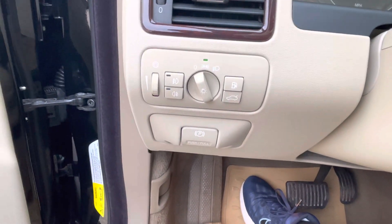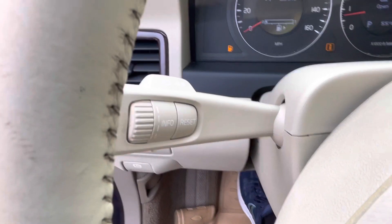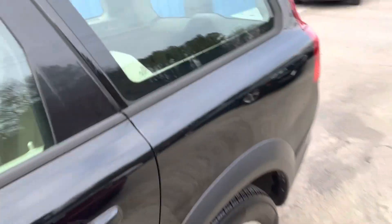Here are your headlight controls for fog lights and headlights, and your electronic parking brake below that. Your blinker stalk is right here, and your wiper stalk is right there.